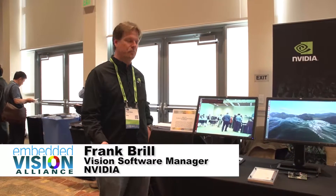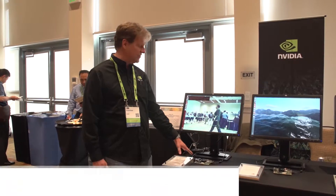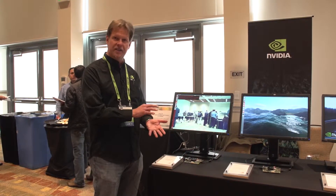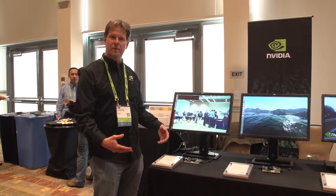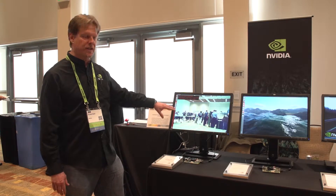My name is Frank Brill. I'm with the NVIDIA Computer Software Group and we have a series of demos running on the Tegra K1 processor. This is the world's first mobile supercomputer that has a 192-core programmable GPU on it, and it's running different algorithms that you can see on these screens.